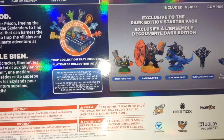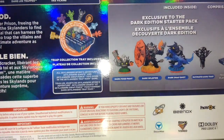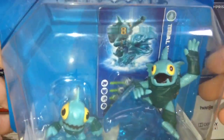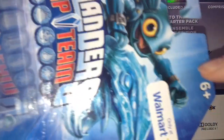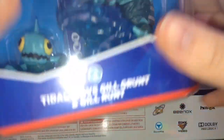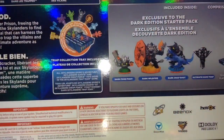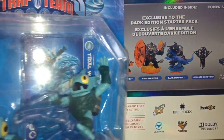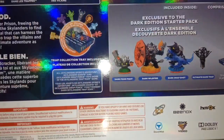I heard they're supposed to have a final buddy pack like this with a small fly — only a Walmart exclusive. I was looking for that one and some people already got it. So I thought maybe I should go to Walmart and see if they had it, but apparently they don't have it until November 1st or something.